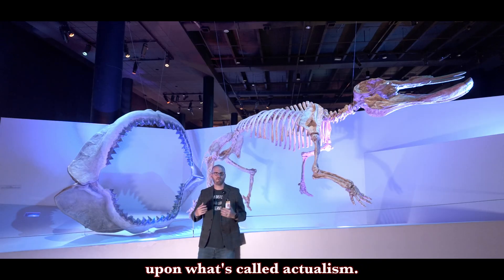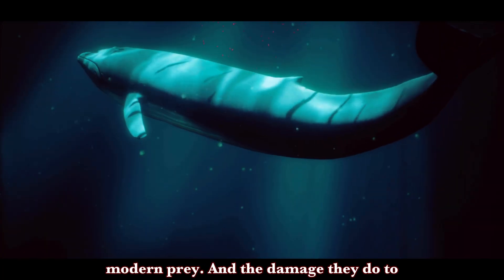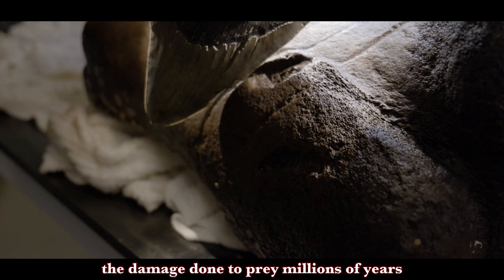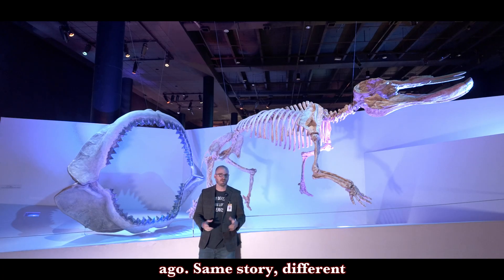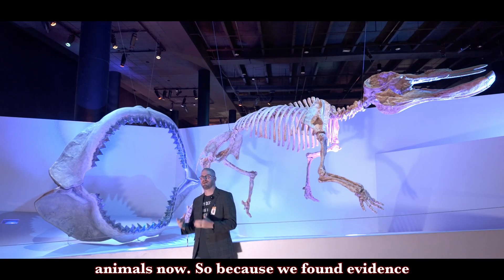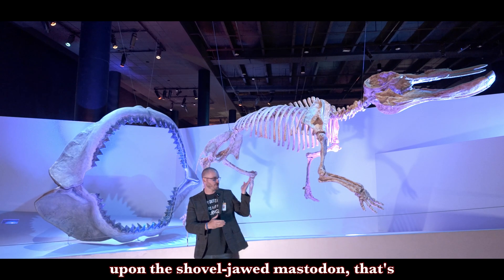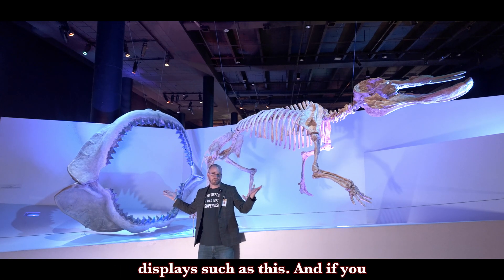We can also draw upon what's called actualism. We have modern predators and modern prey, and the damage they do to the prey is in line with the damage done to prey millions of years ago. Same story, different animals, different time — but animals are animals then, and animals are animals now. So because we found evidence of megalodon feeding upon the shovel-jawed mastodon, that's how we can come up with displays such as this.